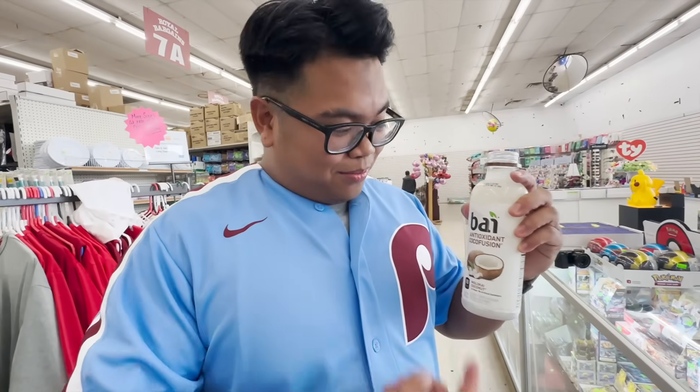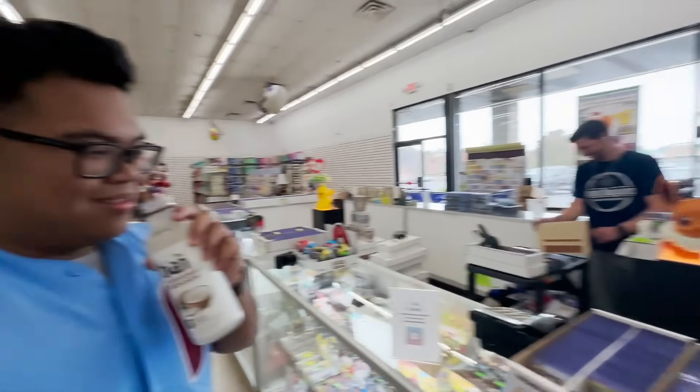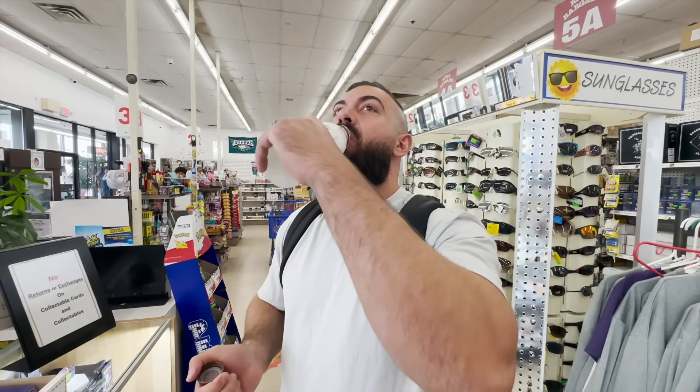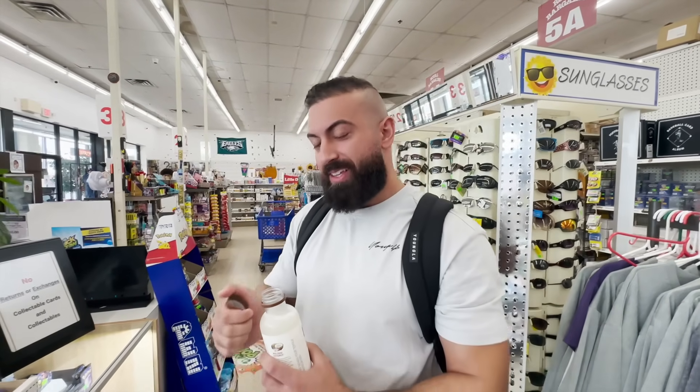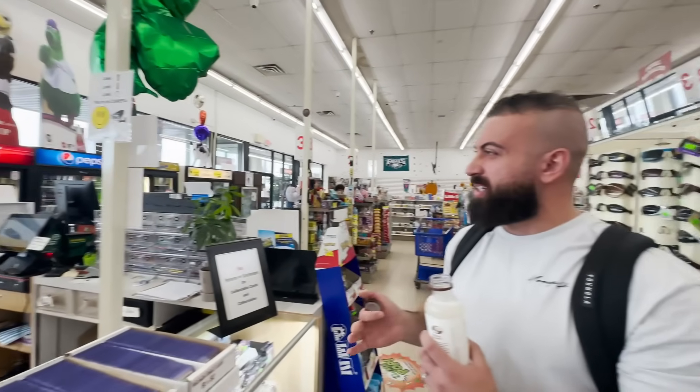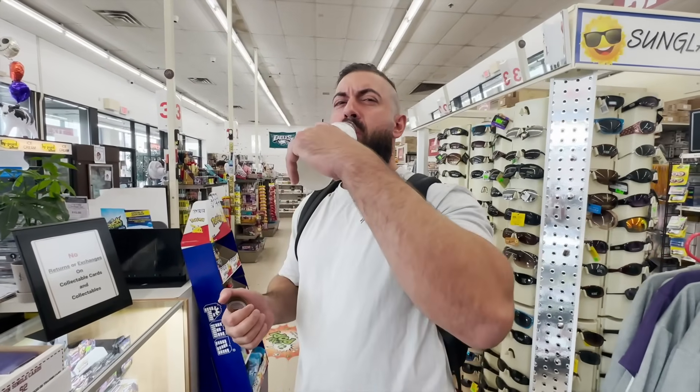We're gonna have a coconut water taste test here. Apparently this is the best, and Kelly says if you don't like it, you're crazy. That's pretty good! This is actually really good. Do you like coconut? I love coconut — it smells really good. That's way good — different from the box ones. The box ones I didn't like, they were too creamy. This one's good. Non-sponsored sip right here.